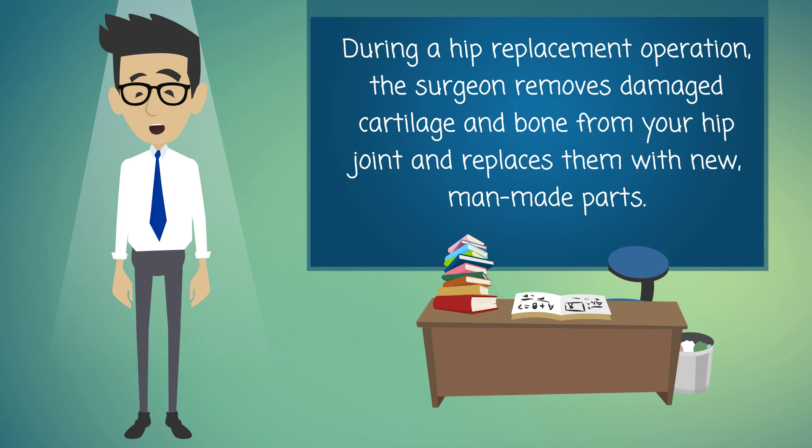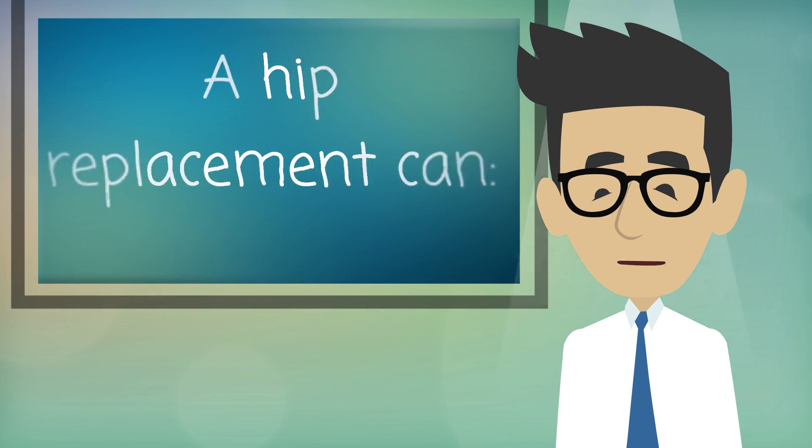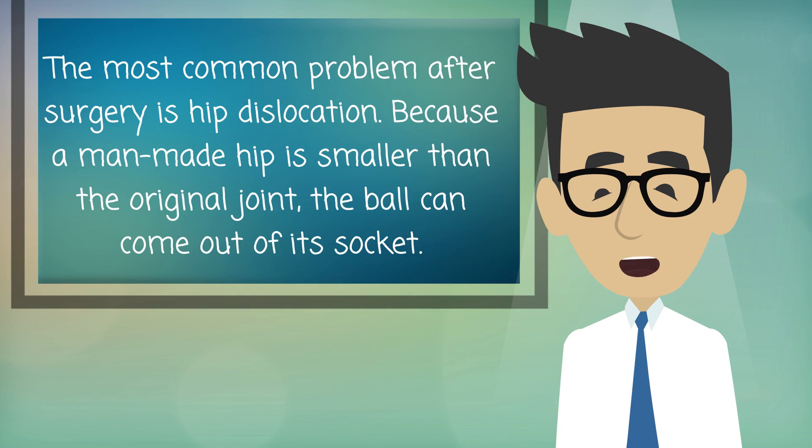During a hip replacement operation, the surgeon removes damaged cartilage and bone from your hip joint and replaces them with new man-made parts. A hip replacement can relieve pain, help your hip joint work better, and improve walking and other movements.